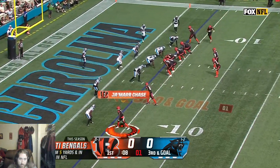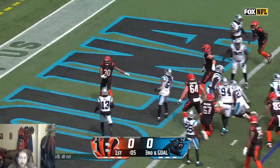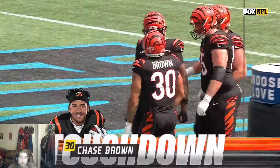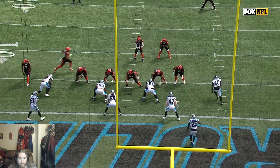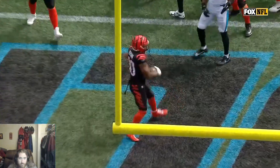You gotta be looking down here, right? Here's Brown up the middle, twisting into the end zone — touchdown! I honestly felt like they were gonna go to Jamar Chase as well. We talked about the interior of the Carolina defense and the impact that it's had — no Derek Brown and the injuries that have followed. And you just come right down here and punch it in.